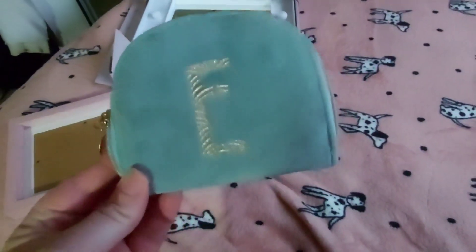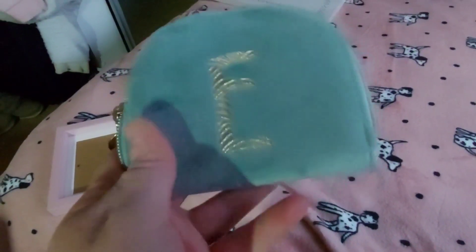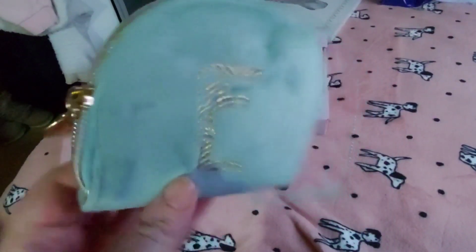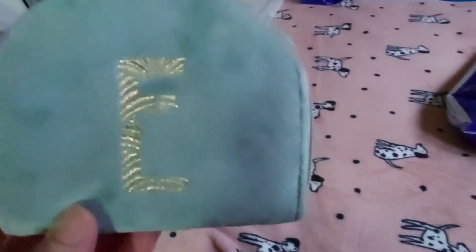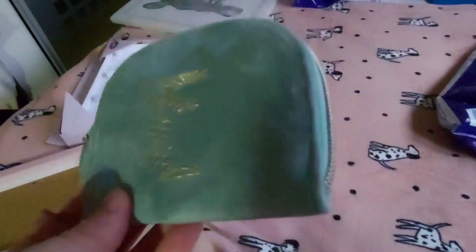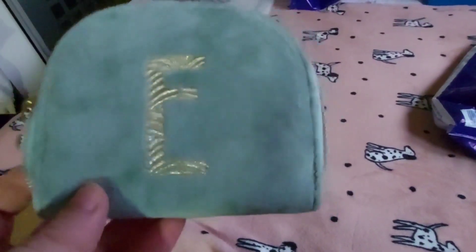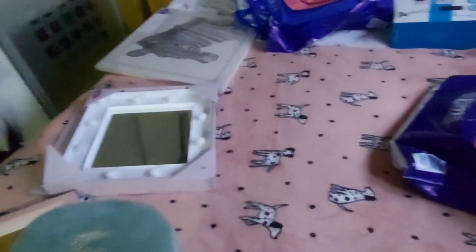I saw this cute little purse with the letter E and I could not resist. It is so fluffy - it has such a soft, fluffy feel and the colour is amazing. This was meant to be £3, there was a sign to say it was £3. However, when I got to the till, there was no tag on it, and the lady just gave it to me for a pound because it was quite busy in the shop. So win-win for me. Absolutely gorgeous - although I don't have anything to put in it at the moment, because I spent it all on this stuff.